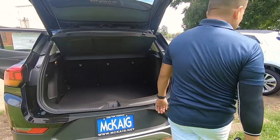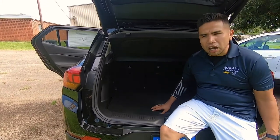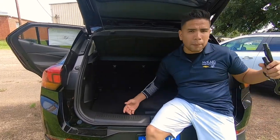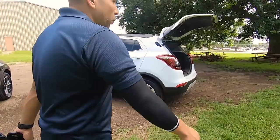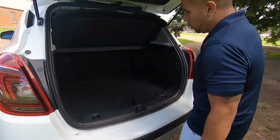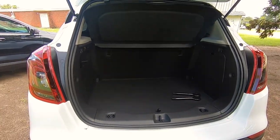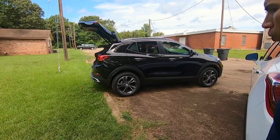The biggest thing on the GX — it's a bigger vehicle. There's actually 23.5 cubic feet more space compared to the regular Encore, which I believe is going to be replaced by the GX. The cargo room on the regular Encore is 18.8 cubic feet, so the GX does have a larger cargo area behind the second seat.